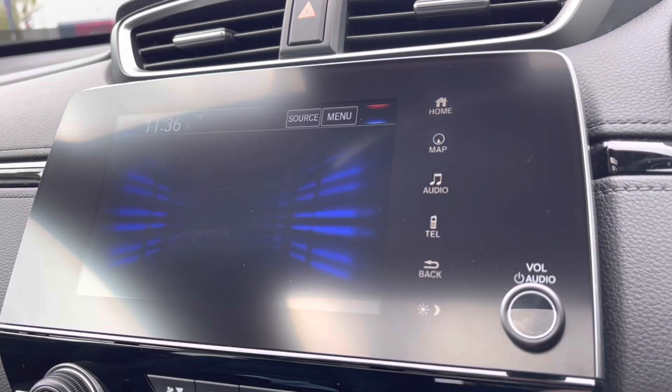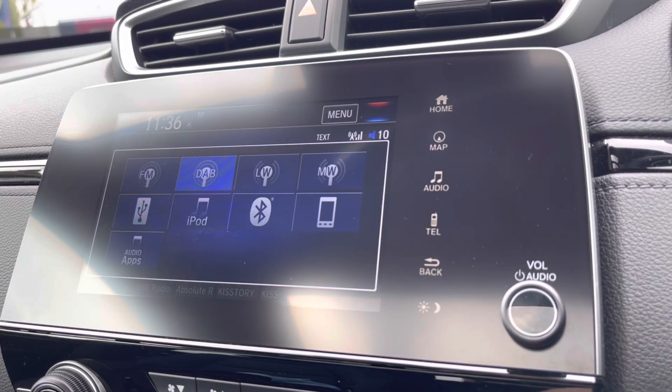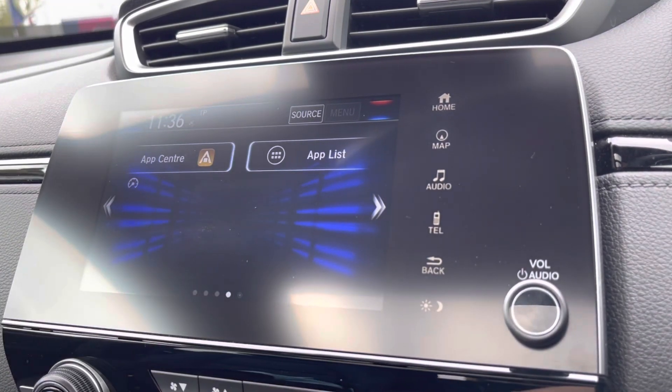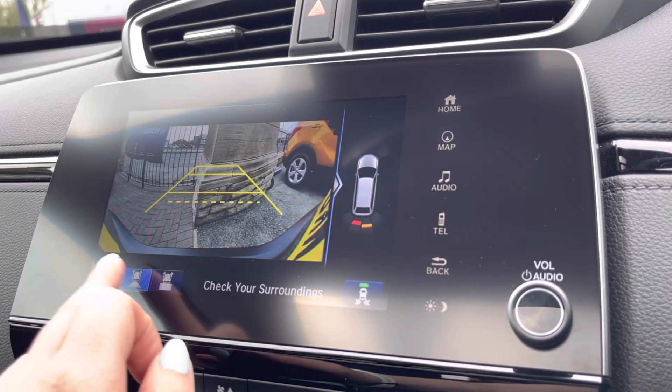You also have Bluetooth connectivity to quickly access all your vital car apps and listen to your preferred audio. There are plenty of radio stations available via the DAB signal, so you'll never go unentertained on long trips. You also have the Honda app center to download further apps.